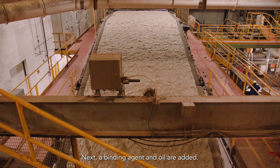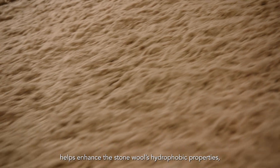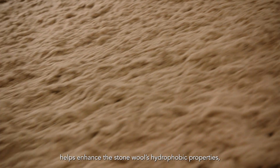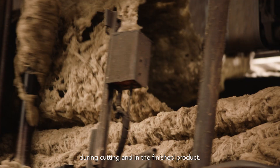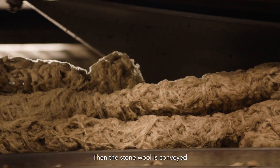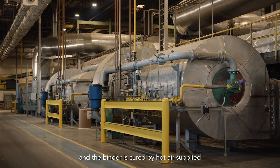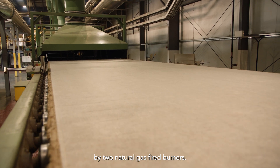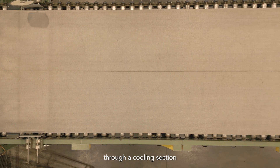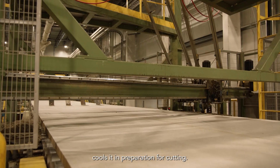Next, a binding agent and oil are added. This creates a strong connection between the stone wool fibers, helps enhance the stone wool's hydrophobic properties, and reduces the occurrence of dust during cutting and in the finished product. Then, the stone wool is conveyed into the curing oven, where any remaining water evaporates and the binder is cured by hot air supplied by two natural gas-fired burners. The stone wool then travels through a cooling section, where ambient air from the production hall cools it in preparation for cutting.